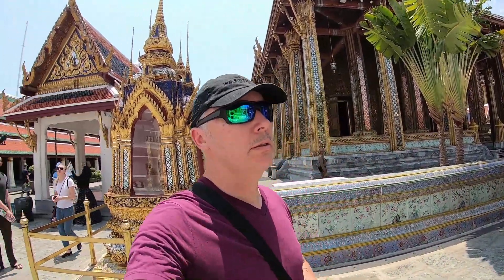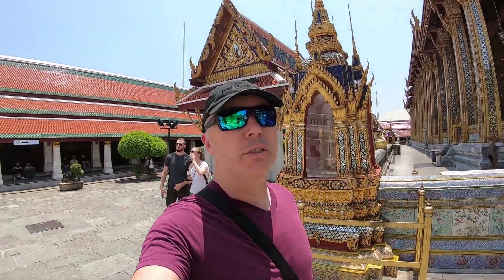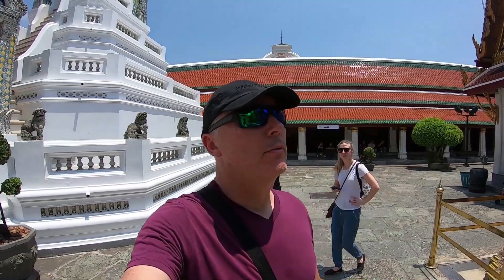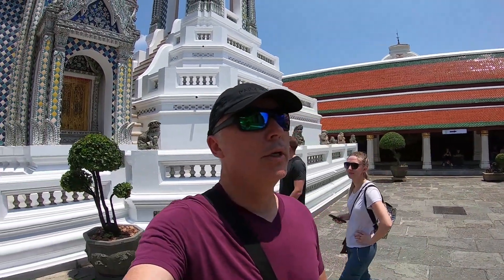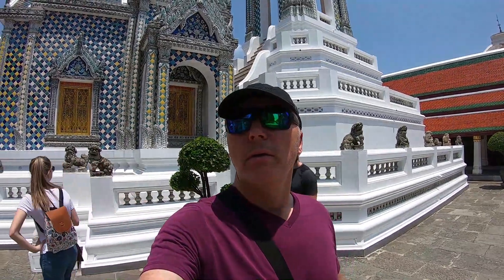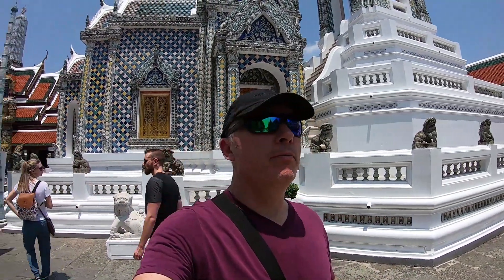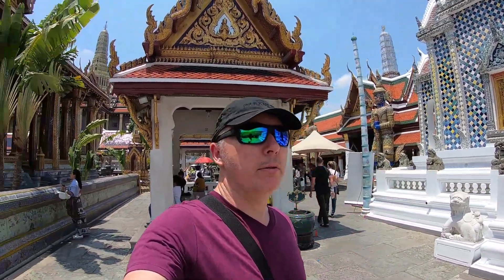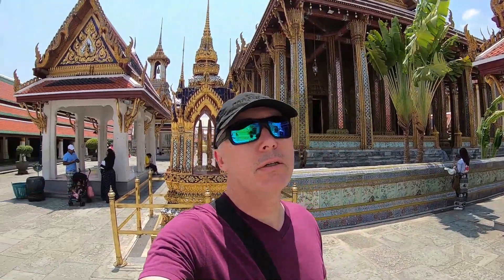Here I am inside the Royal Palace grounds. I've just entered. Lots of rules and regulations you have to follow — one of them is no cameras inside the actual palace. I'll be able to take pictures out here though. Just following the route, arrows pointing which way to go, sort of following the crowd. But so far, pretty amazing.